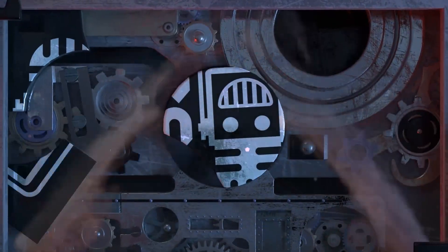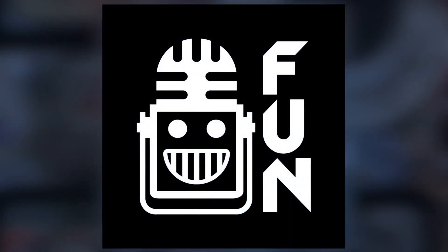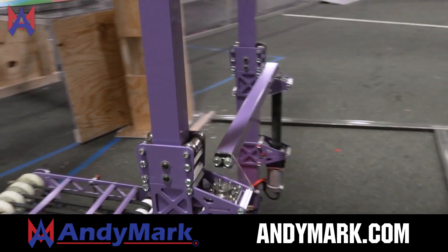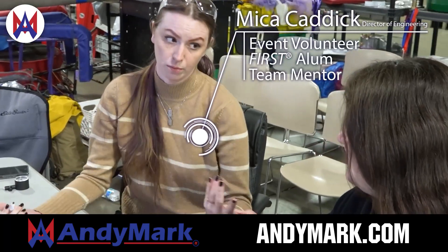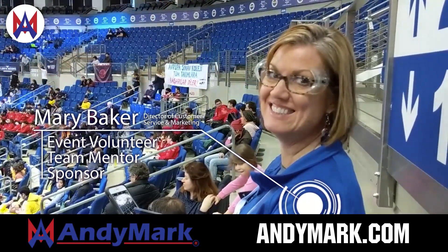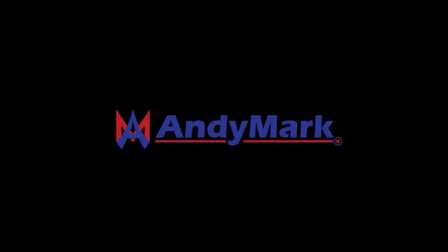This video on First Updates Now is made possible by viewers like you and also the following sponsors. Animark is your one-stop shop for all your educational robotics needs. From mechanical, electrical, tools and hardware, Animark has over 200 years of first team experience and offers high-quality and affordable solutions for the robotics, mobility, and competition markets. Head on over to Animark.com to get started.